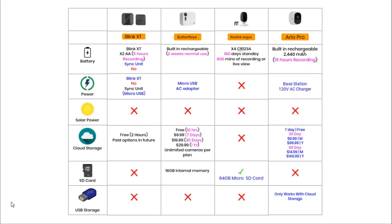Section 4 is Power and Storage. All four cameras are powered by batteries. The Blink and Reolink use standard batteries — the Blink uses two AA batteries providing approximately 11 hours of recording or live view time, while the Reolink uses four CR123A batteries providing approximately 180 days of standby or 13 hours of recording. The Butterfly and Arlo have built-in lithium-ion rechargeable batteries. The Butterfly's battery gives two weeks of normal use, and the Arlo's battery provides about 15 hours of recording or live view time — the best of the bunch.